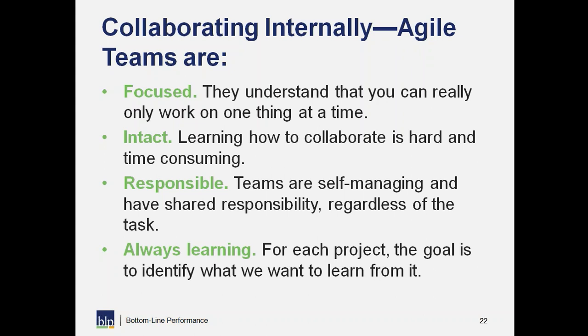Agile teams are also intact. Learning how to collaborate is really hard and time-consuming. The coworker you've been working with for ten years — you know each other's work styles, what makes each other happy, what's frustrating. You can collaborate much more easily than with someone you don't know at all and you're trying to figure out their style. So we keep our teams intact so they can gain those efficiencies from knowing each other really well.